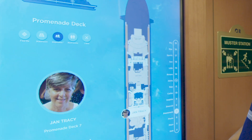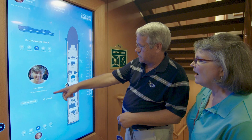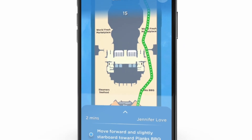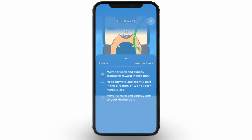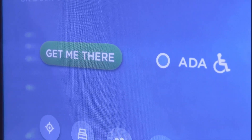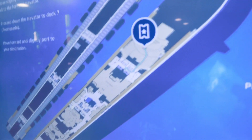Then touch the picture of the person you're looking for. The ship map on the right of the screen will show you where on the ship they are. Touch Get Me There for turn-by-turn directions to their location and the estimated time it'll take to reach them. Guests with disabilities can select ADA for accessible directions. For a visual representation, select the 3D bubble to see the route deck by deck.